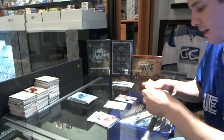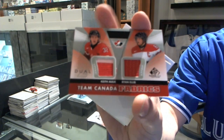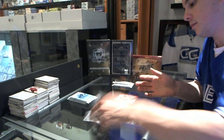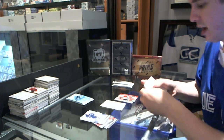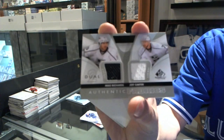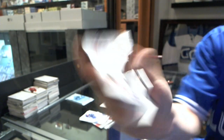We've got an Authentic Fabrics dual of Keith, Ollie, and Ryan Ellis. We've also got an Authentic Fabrics dual of Mike Richards and Jeff Carter.